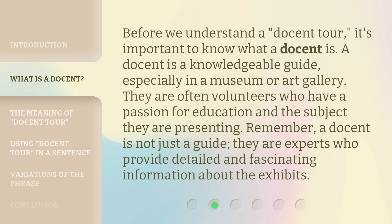Before we understand a docent tour, it's important to know what a docent is. A docent is a knowledgeable guide, especially in a museum or art gallery. They are often volunteers who have a passion for education and the subject they are presenting. Remember, a docent is not just a guide — they are experts who provide detailed and fascinating information about the exhibits.